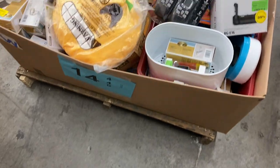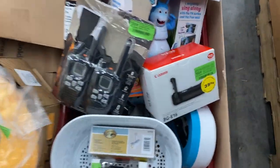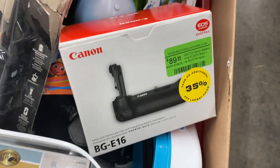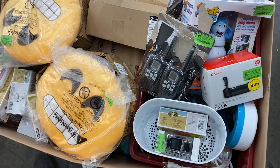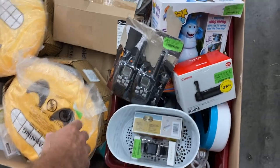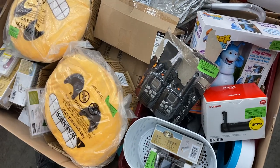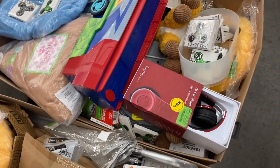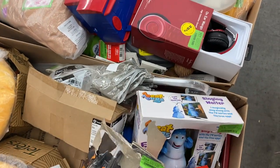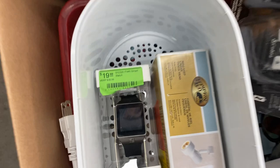Number fourteen is uninspected — more shelf pulls. Things that just came off our shelves because they weren't selling in our stores. If we can't sell them, maybe you can. There's some good stuff in here — a mat, emoji items, some fidget spinners, a smartwatch, all kinds of stuff. These are shelf pulls more than anything else. That's pallet number 14.